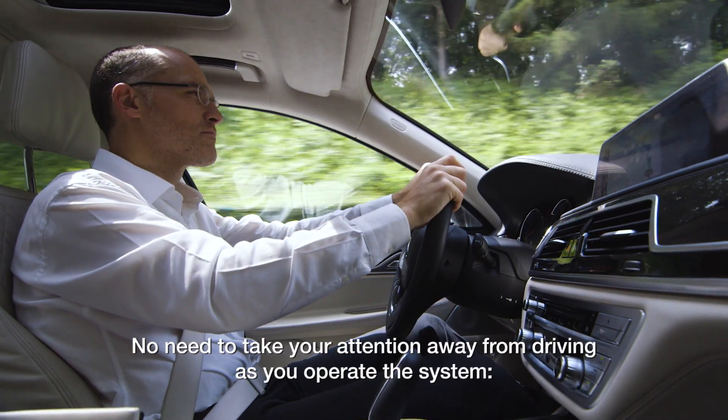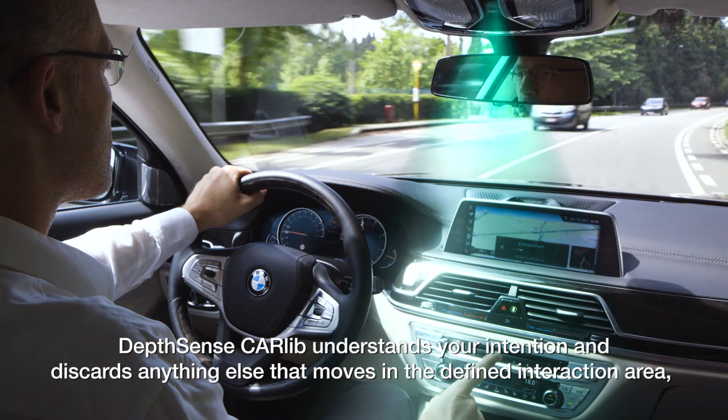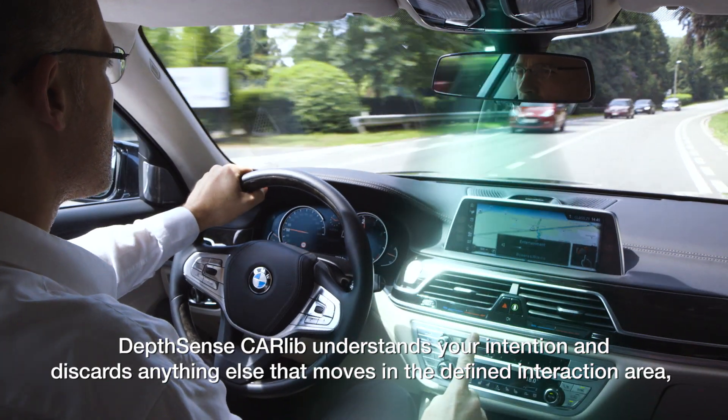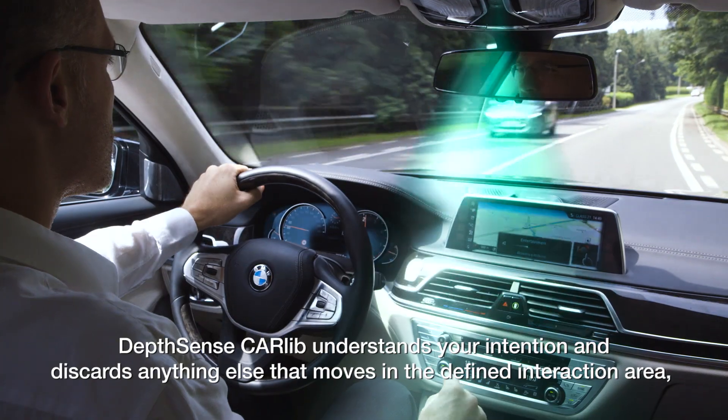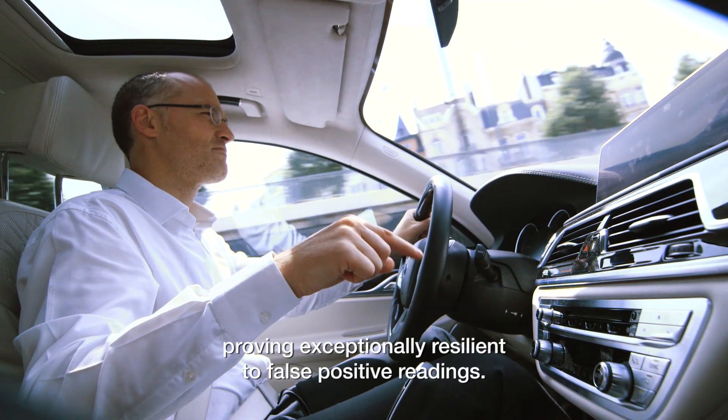No need to take your attention away from driving as you operate the system. DepthSense CarLib understands your intention and discards anything else that moves in the defined interaction area, proving exceptionally resilient to false positive readings.